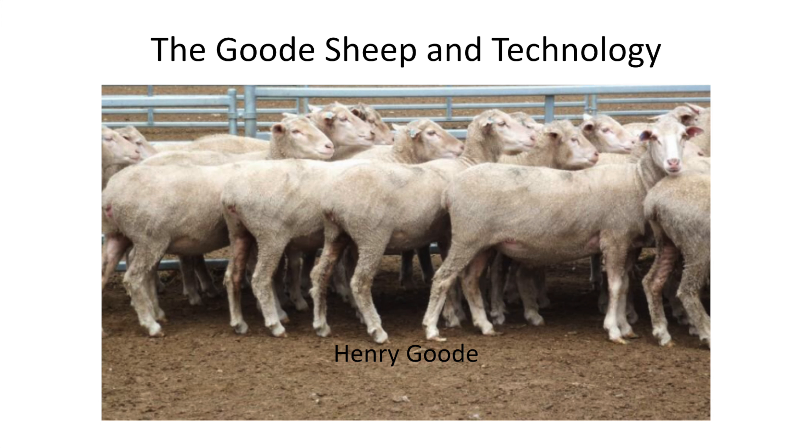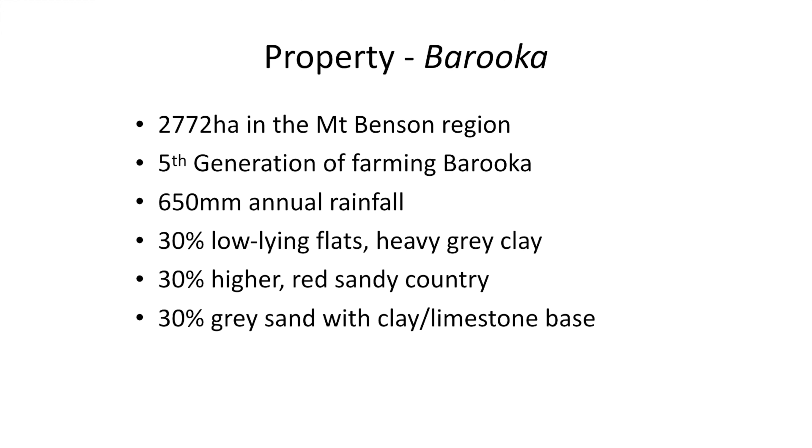I'm Henry Gooden. Our sheep farm, or sheep and cattle, the majority is over the Mount Benson area, halfway between Kingston and Robe. It's just under 2,800 hectares, predominantly marine soils.